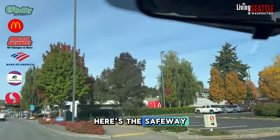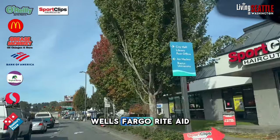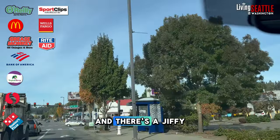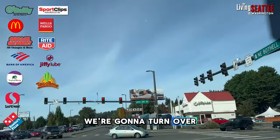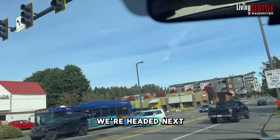Here's the Safeway, Domino's Pizza, Sports Clips, Wells Fargo, Rite Aid Drugstore, and there's the Jiffy Lube and the Taco Time. We're going to turn over by the Taco Time, and you'll see where we're headed next.